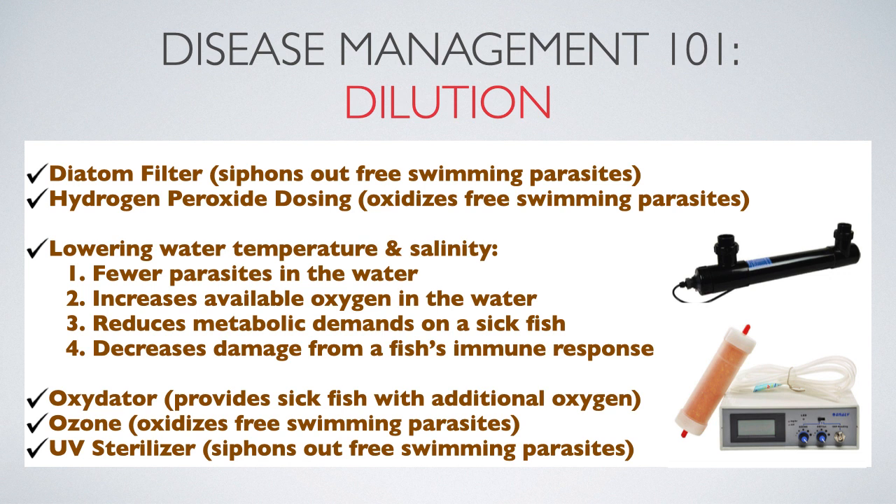However, even those with small home aquariums can utilize tools which will reduce the number of parasites found in the water. Fewer parasites in the water mean less for your fish to deal with, and that gives their immune system a better shot at winning the ongoing battles.